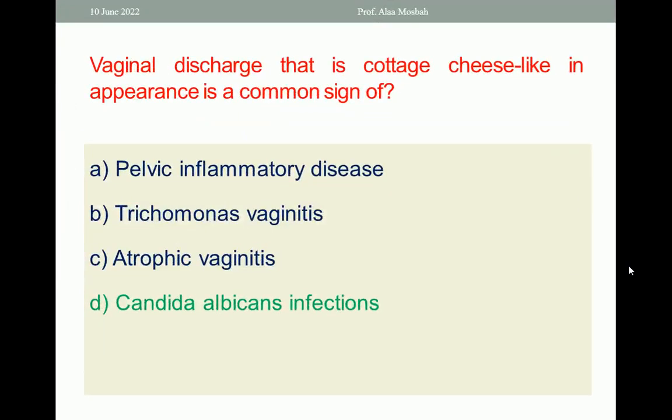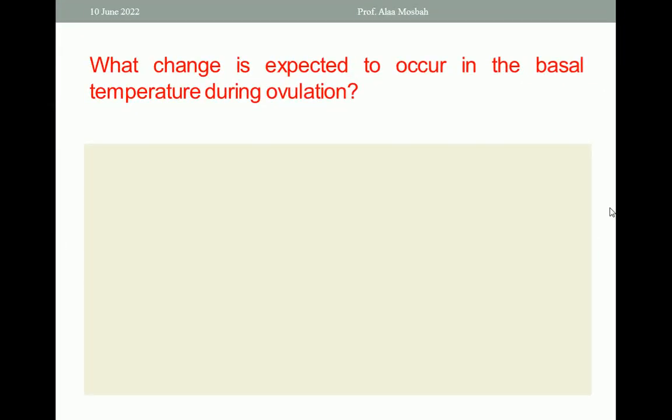Of course, it is characteristic of candida albicans infection, or monilial infection — monilial vaginitis. It is odorless, associated with itching and a cheese-like appearance of the discharge.